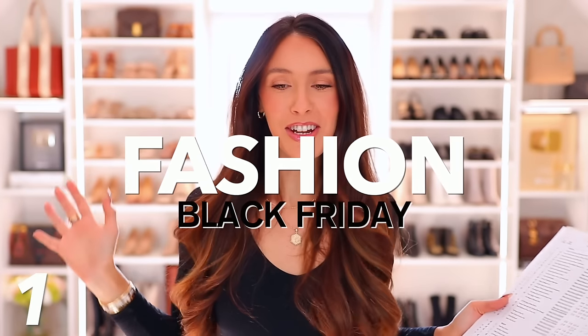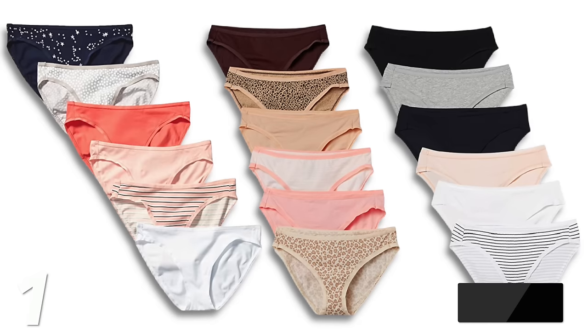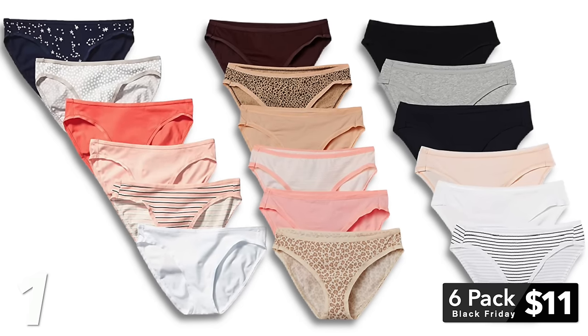Starting in the fashion category — I mean business with my green clipboard. The first few deals you need to jump on before they sell out. First up are Amazon Essentials: number one, the six-pack of cotton underwear, only $11 for six pairs. You can pick different color combinations and patterns. They're so comfortable and breathable.